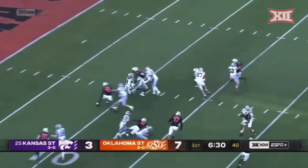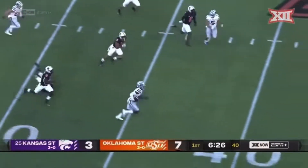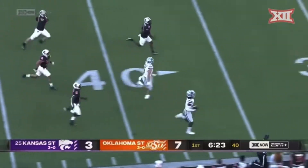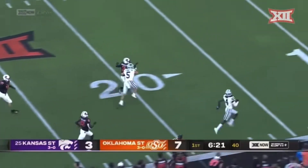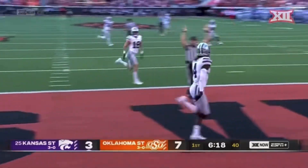Knolls near his goal line — Knolls finds a little bit of a seam and now he's into the open. Stiff arms the kicker. One man to beat. Knolls 99 yards — touchdown Kansas State.